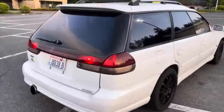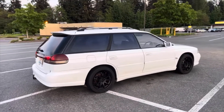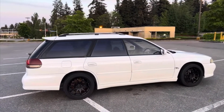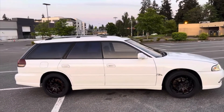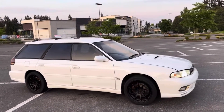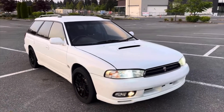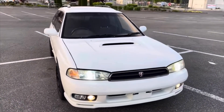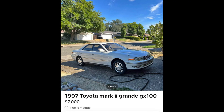The JDM Subaru Legacy — for 4,500 bucks this is actually a pretty good deal. These came in both all-wheel drive and front-wheel drive in Japan, so make sure you're paying attention to that. They also had turbo and non-turbo motor options. If wagons are your style, a turbo would be a plus, so scoop the Legacy if you're a Subaru guy.